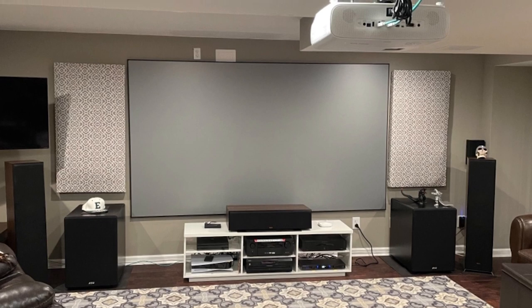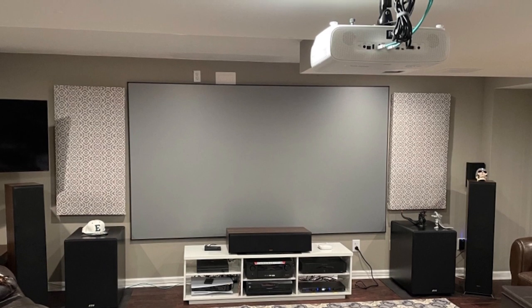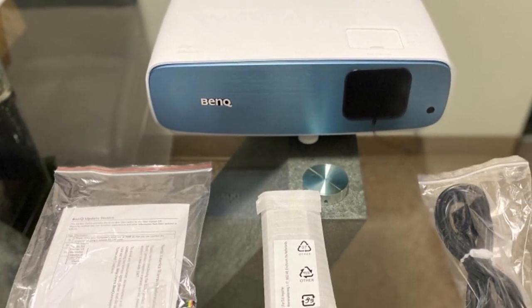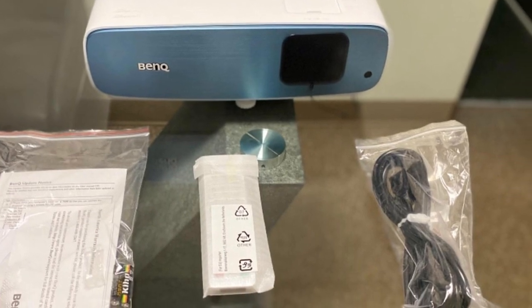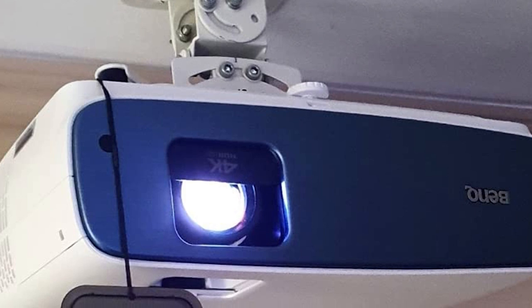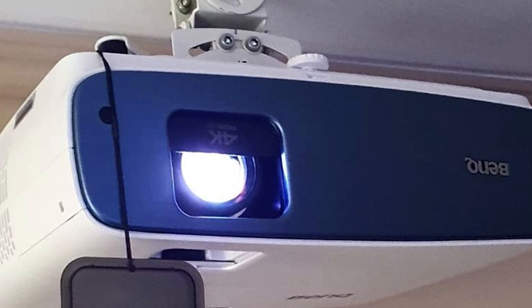The BenQ also features plenty of functionalities that make installation easier. It's got vertical lens shift that makes it easier to install either on the tabletop or on the ceiling, plus with keystone correction and 1.3x optical zoom you'll get even more adjustability. The TK850 also features onboard speakers with proprietary CinemaMaster Audio+ 2 technology for an even more immersive audio experience.